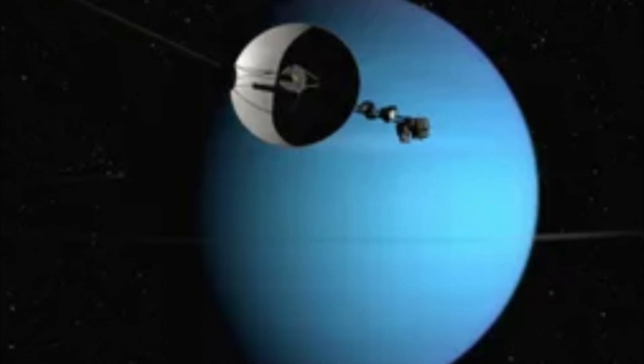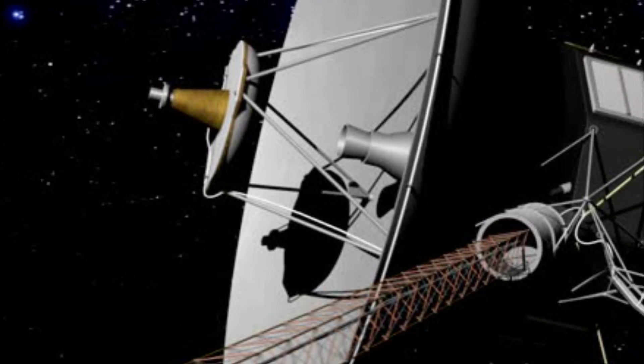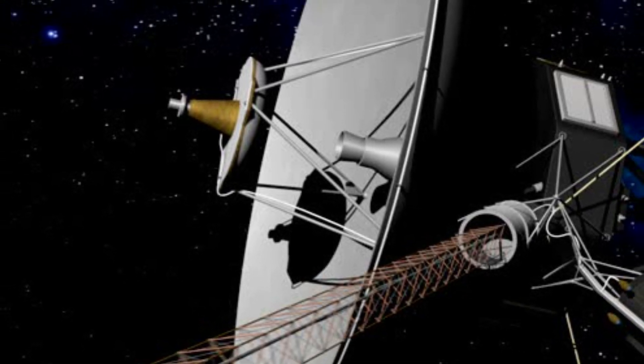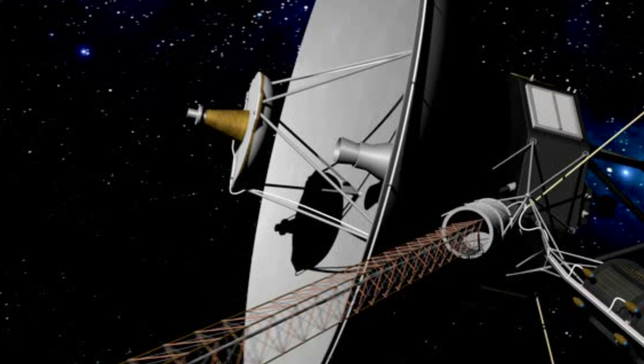Their continuing journey into interstellar space offers invaluable data on the environment at the edge of our solar system and beyond. As they travel farther from Earth, the data they transmit continues to enhance our understanding of space and serve as a testament to human curiosity and exploration.